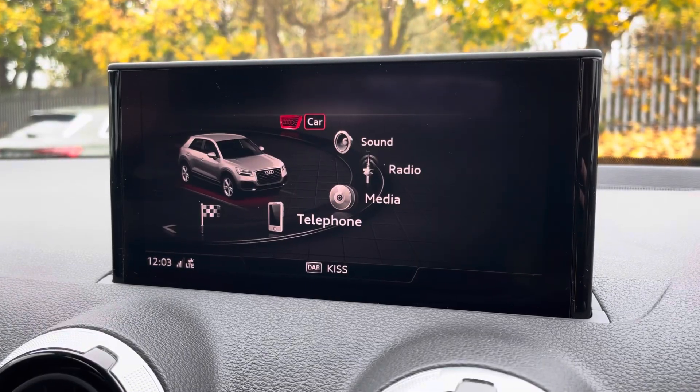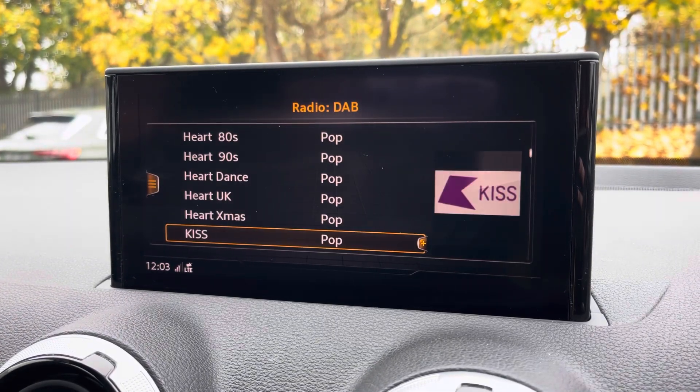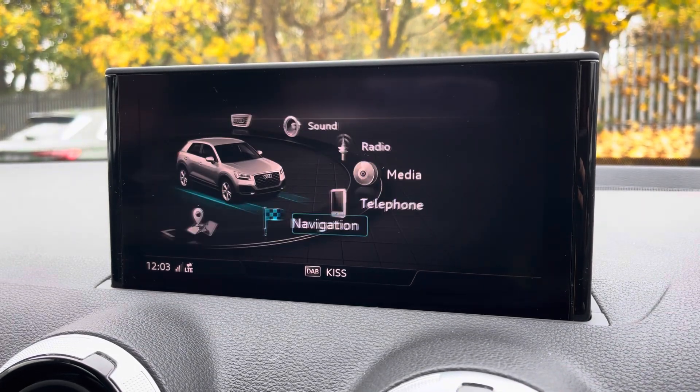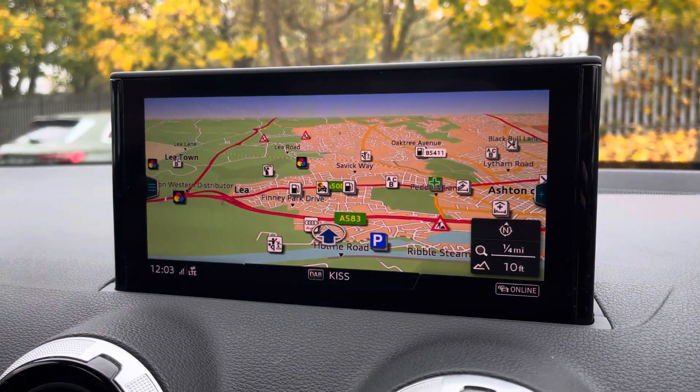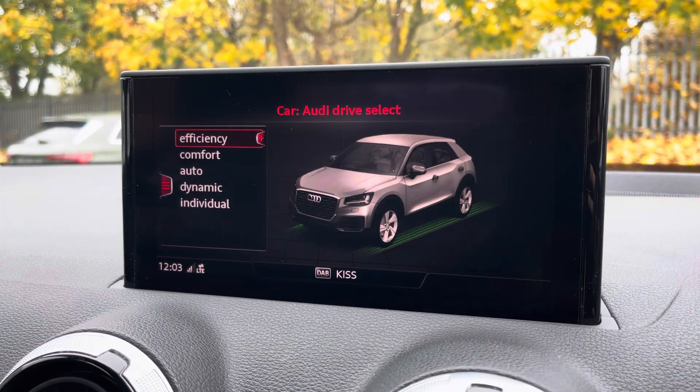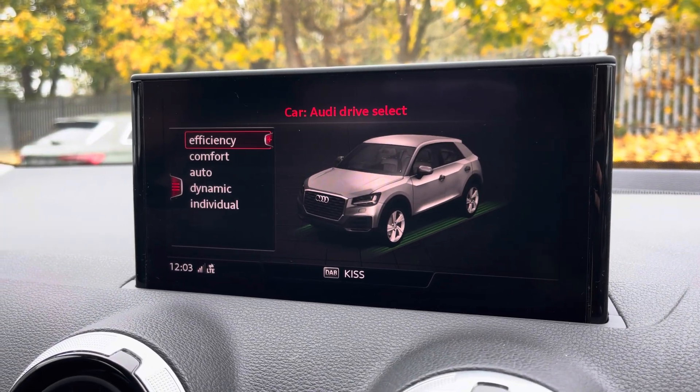Moving across, the central display houses similar options including various radio and telephone connection and navigation for assisted travels. You can also access and adjust Audi drive select, offering a range of driving modes to suit you.